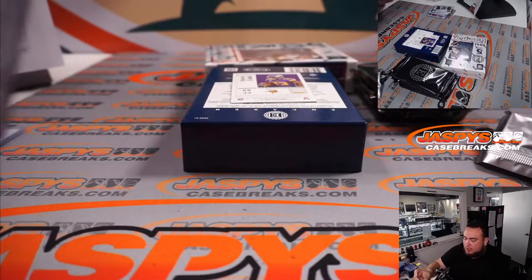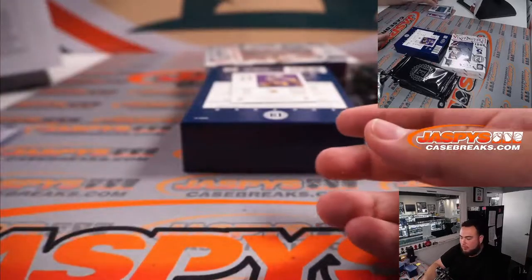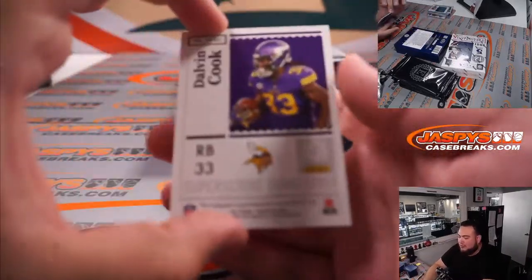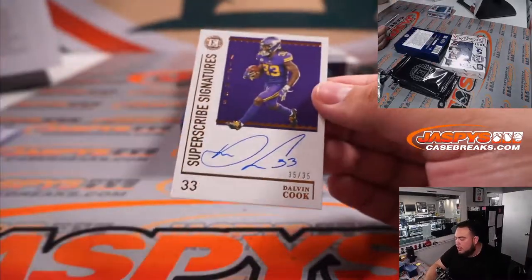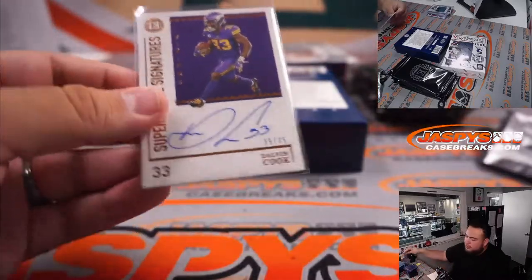And Dalvin Cook for Minnesota, 35 out of 35 — that's also a straight-up team for Dusty.